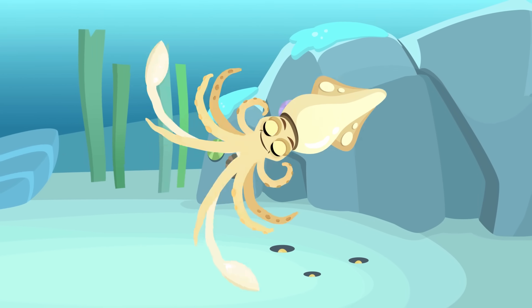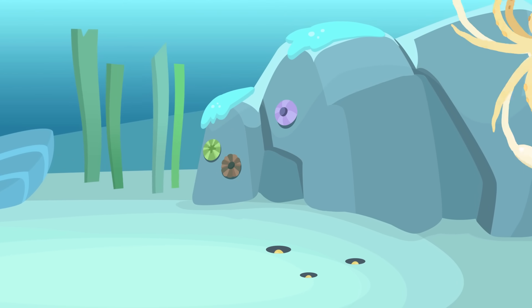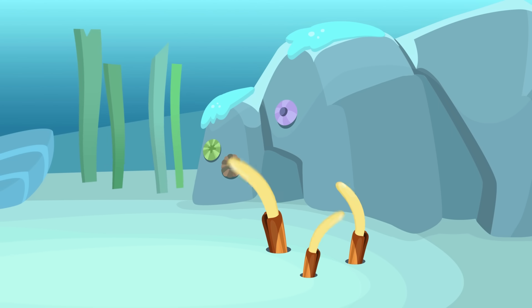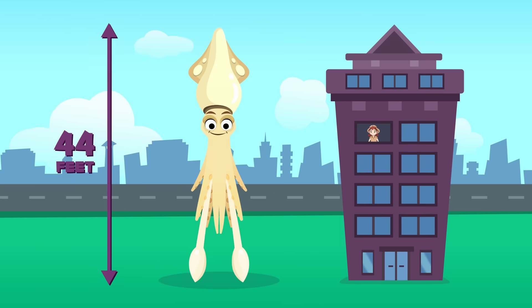The majority of molluscs, like squids for example, move by swimming. Although there are molluscs like marine limpets that live attached on rocks, or razor clams that live on the seabed under the sand. Did you know there are squids that are as tall as a five-story building?